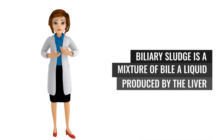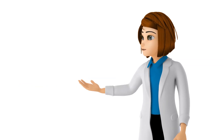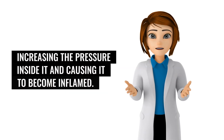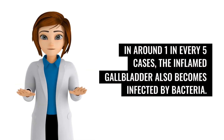Biliary sludge is a mixture of bile — a liquid produced by the liver that helps digest fats — and small crystals of cholesterol and salt. The blockage in the cystic duct results in a buildup of bile in the gallbladder, increasing the pressure inside it and causing it to become inflamed. In around 1 in every 5 cases, the inflamed gallbladder also becomes infected by bacteria.